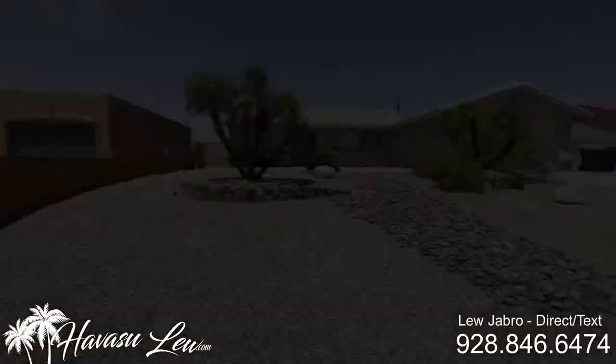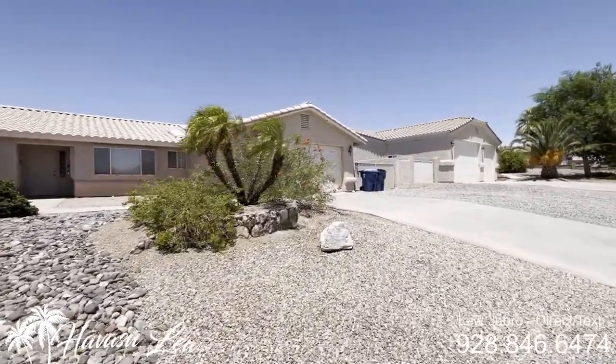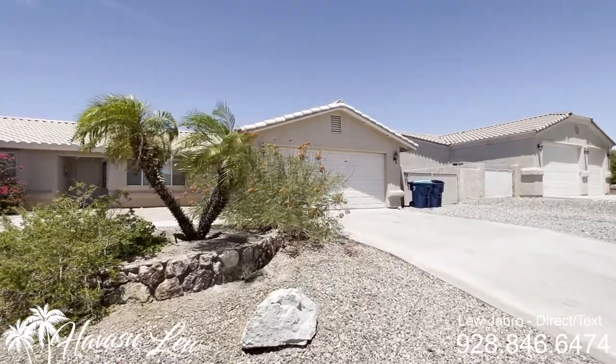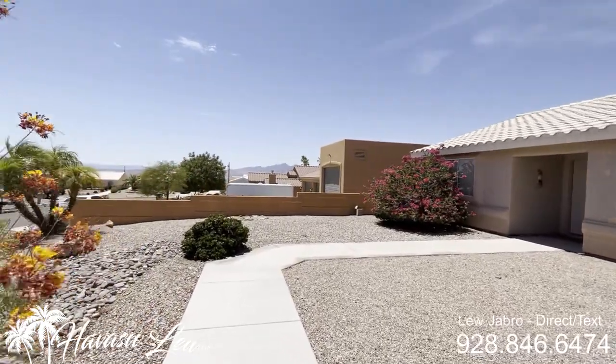Nicely landscaped. Let's go on in and check it out. There's a little ding in the stucco right there from somebody's boat.